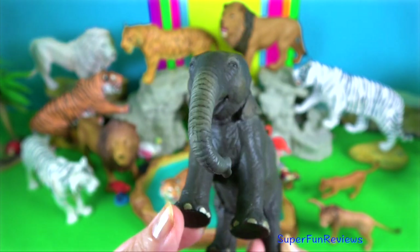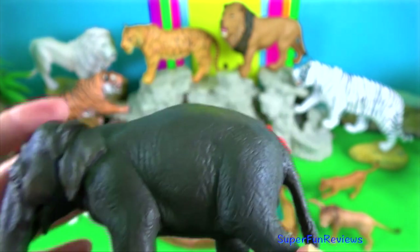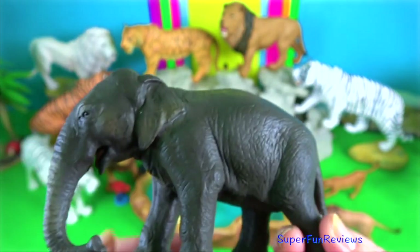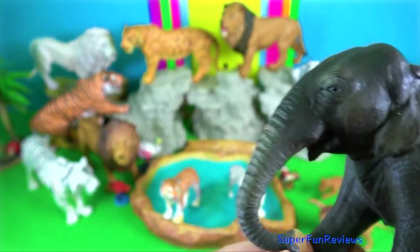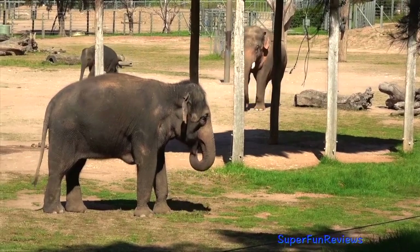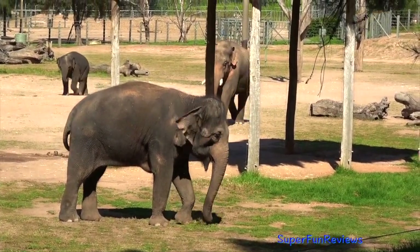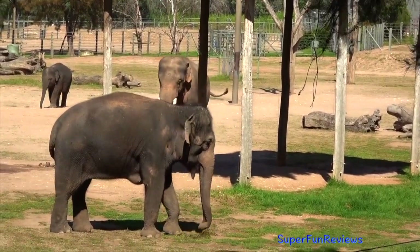The forehead has two hemispherical bulges, unlike the flat front of African elephants. The elephant's trunk can hold about four litres of water. Elephants will playfully wrestle with each other using their trunks, but generally use their trunks only for gesturing when fighting.